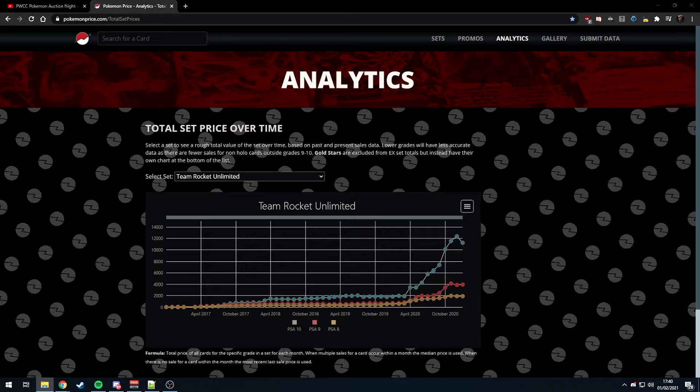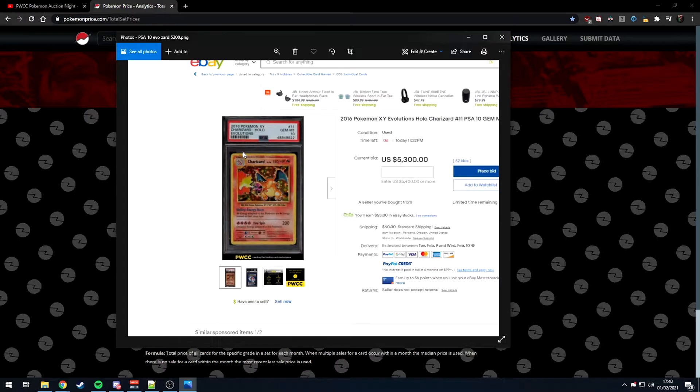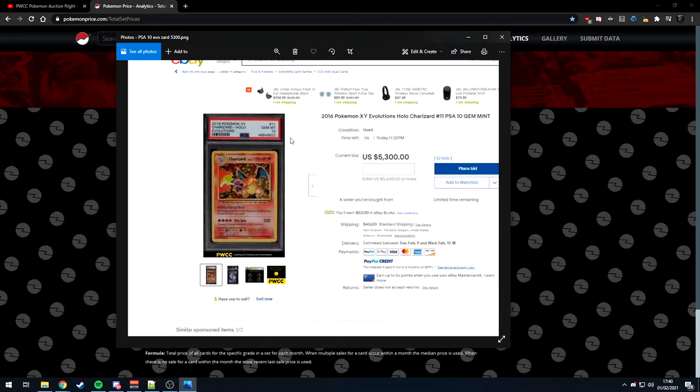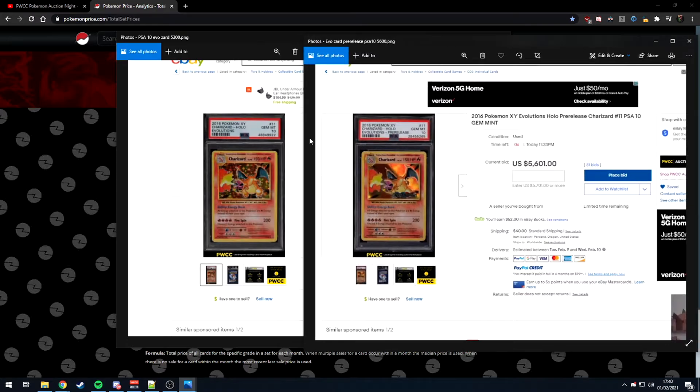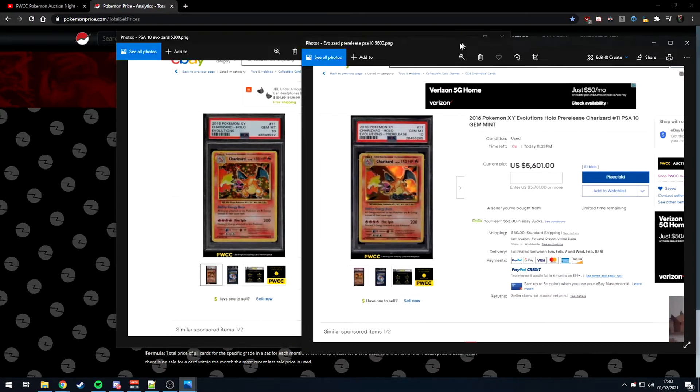Another thing that doesn't make sense right now is the PSA 10 Evolutions Charizard. Look at the top border compared to the bottom border — it doesn't look right. PSA 10 should look almost flawless, but the centering is off. The pre-release version went for $300 more than the regular set version, which I guess may be due to better quality control on pre-release cards.